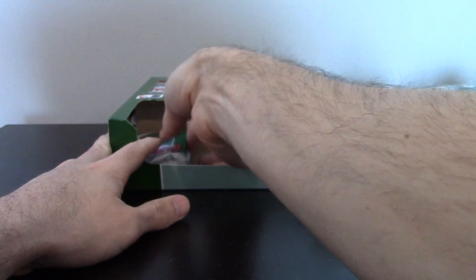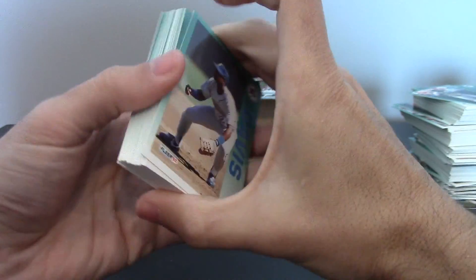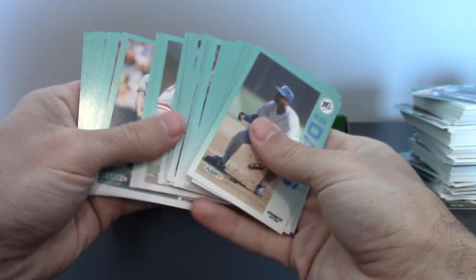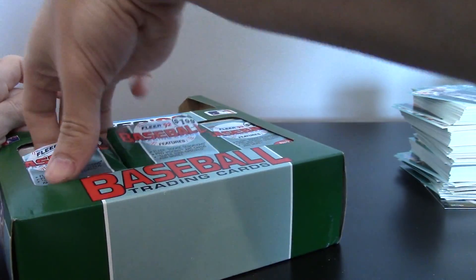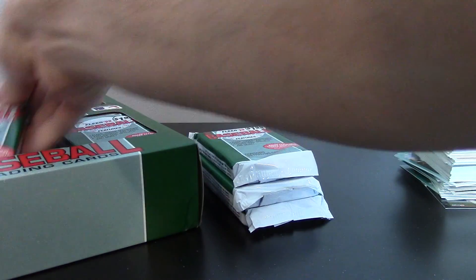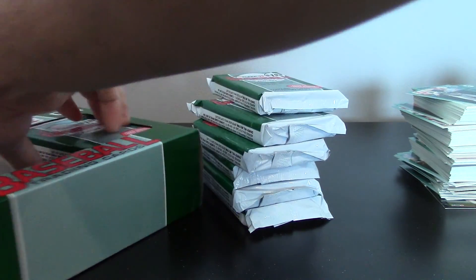I generally respect base cards a little bit better than this, but there's no way anybody wants to sit here and watch an entire box of Jumbo 92 Fleer. Looks like nothing in this one. So we got two Rookie Sensations in the first twelve packs, so we didn't hit our odds. Maybe the bottom half would be a little better.